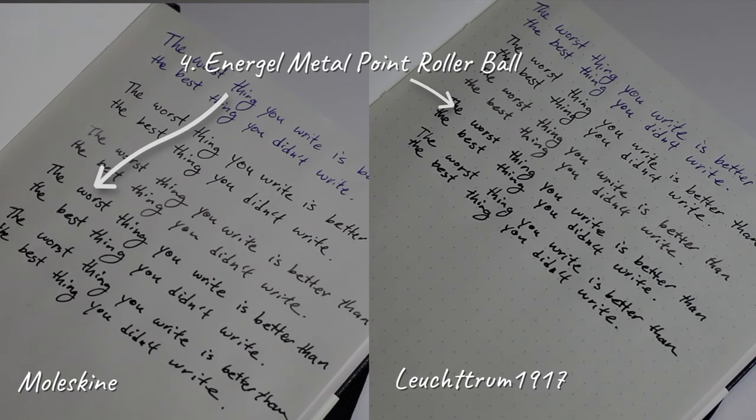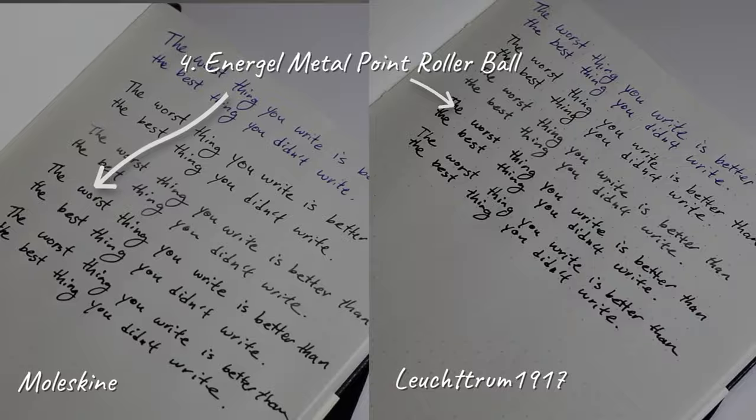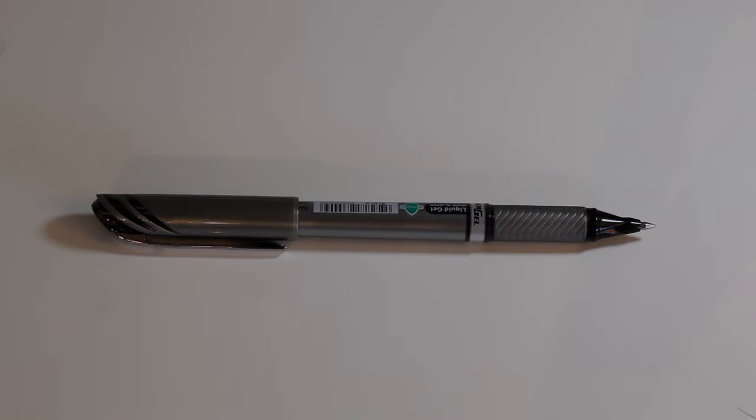The one that came out the best for both notebooks was the Energel metal point rollerball gel pen. It was a really smooth writing experience — it felt as clean and smooth as writing with a fountain pen. The fountain pen tends to get a little messy with ink getting everywhere, so the Energel is actually a good choice if you're looking for a nice smooth writing experience with these notebooks.